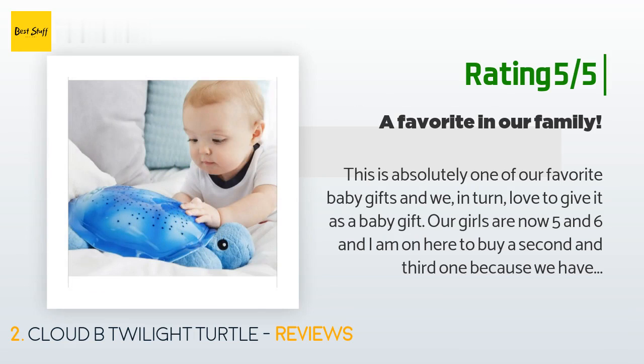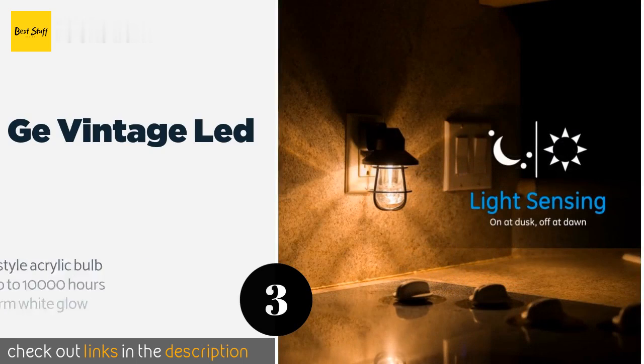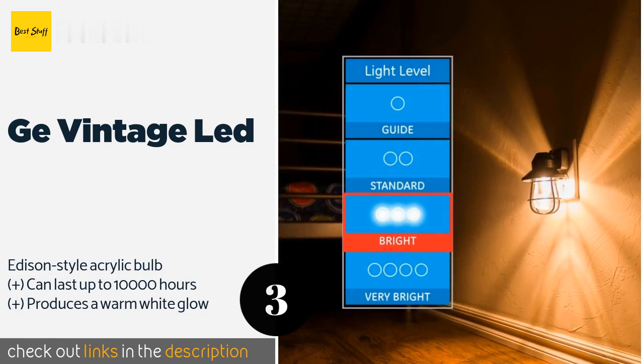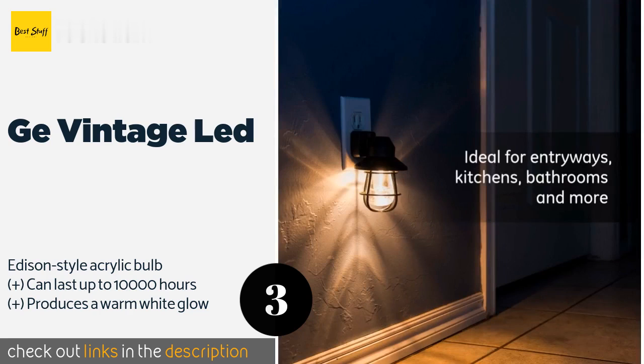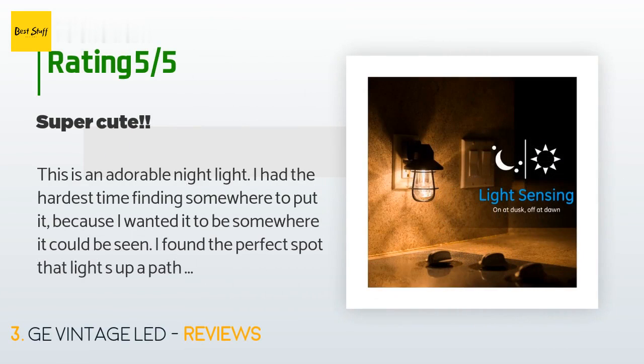The next product on our list is the Jay Vintage LED. The Jay Vintage LED features a stylish black hood with a cage for a rustic designer look that will complement many rooms' decor nicely. It's equipped with light-sensing technology that automatically turns it on at dusk and off at dawn. The price is around nine dollars. This product has an average of 4.7 stars from more than 1,991 customer reviews.